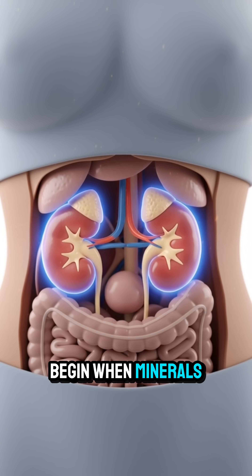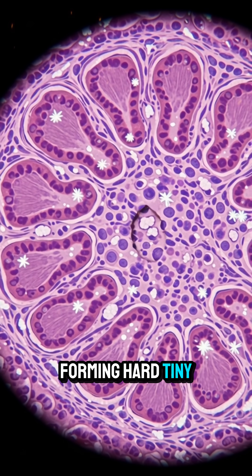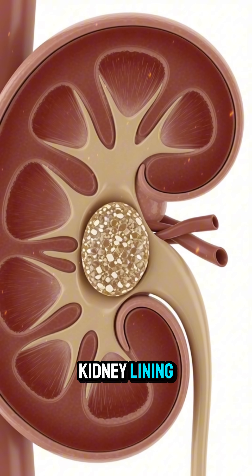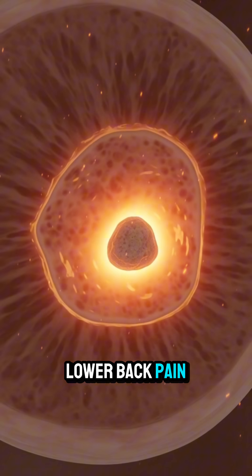Kidney stone symptoms begin when minerals inside a woman's kidneys start crystallizing and forming hard, tiny stones that disturb the normally smooth flow of urine. As these stones move or scrape against the delicate kidney lining, nerves send sharp signals that create sudden flank or lower back pain.